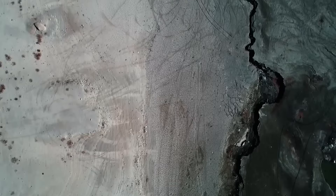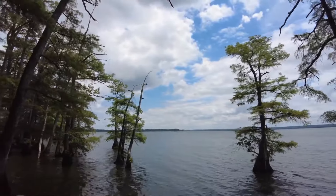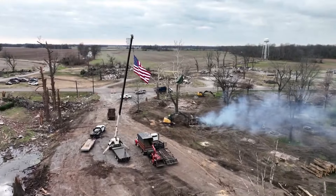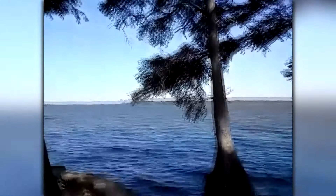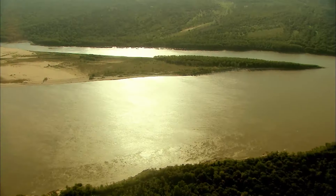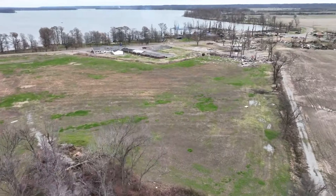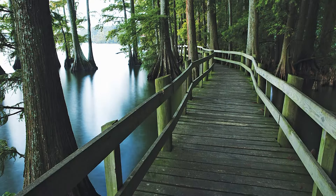The earthquakes wrought significant alterations to the landscape, causing land to undulate, rivers to reverse their flow, and new waterfalls to emerge. One of the most striking transformations was the birth of Reelfoot Lake: the seismic activity prompted the Mississippi River to alter its course, inundating a wooded area and giving rise to the lake. In certain sections, the spectral presence of trees drowned by the abrupt surge of water stands as silent witnesses to the lake's tumultuous inception. Today, Reelfoot Lake sprawls over approximately 15,000 acres with an average depth of around 5.5 feet, making it one of Tennessee's shallowest lakes.